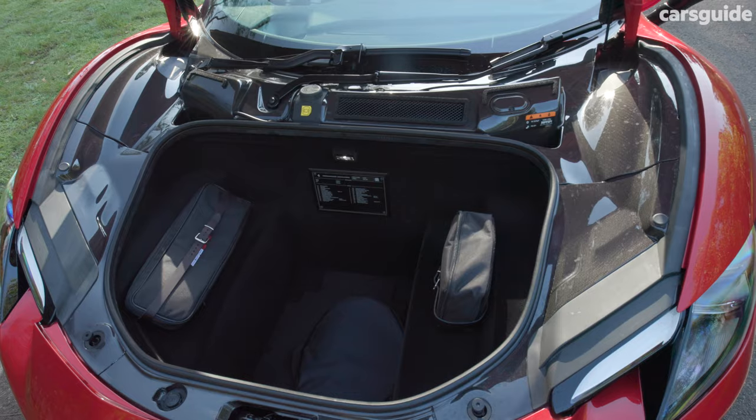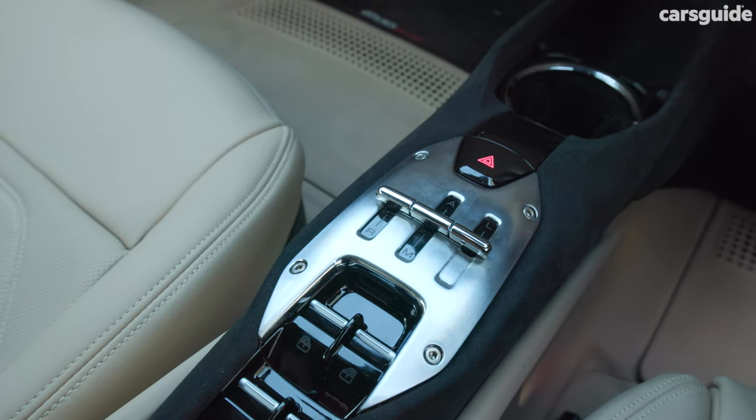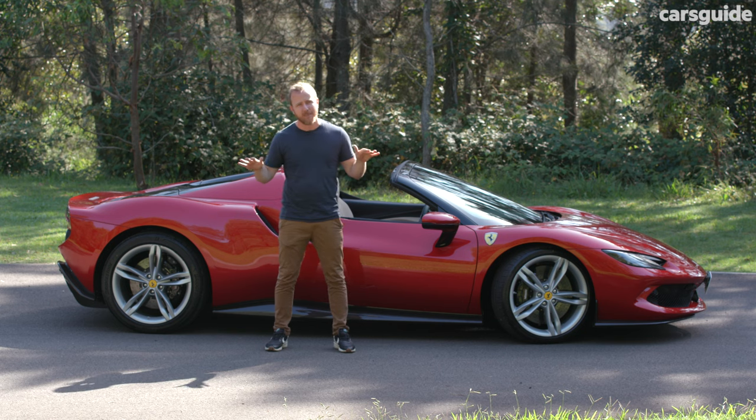It's got two seats, about 200 litres of storage up front, and a couple of hiding holes in the cabin, including behind the seats. And really, that's about it.